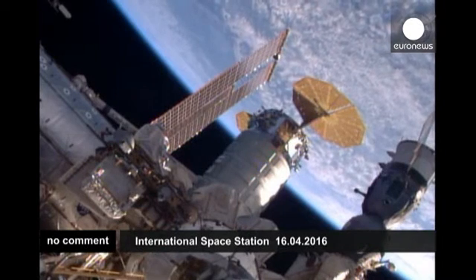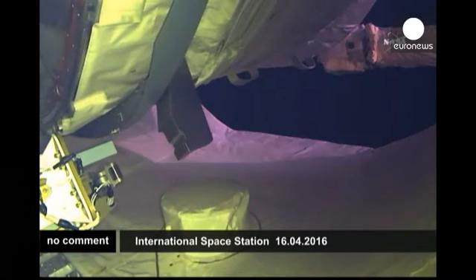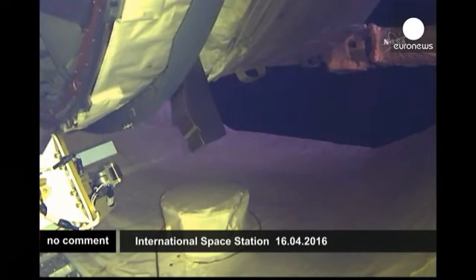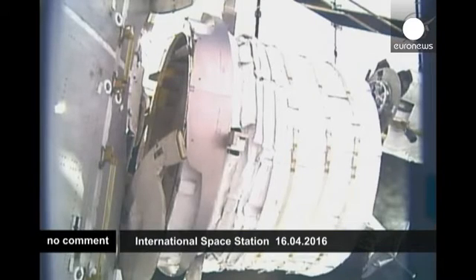Operation to extract BEAM from Dragon's trunk, where Dragon commonly carries unpressurized cargo and different payloads attached to the outside of the International Space Station, took place. This extraction began at right around 1:20 a.m. Central Time, 2:20 a.m. Eastern Time.